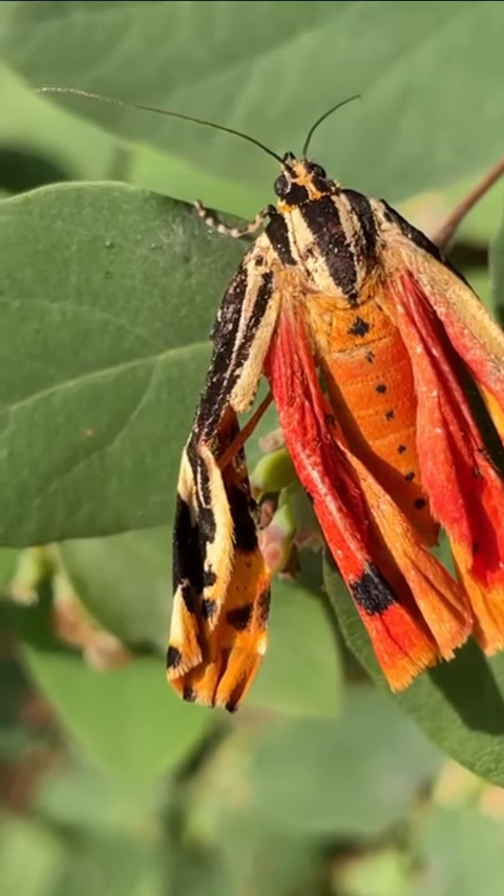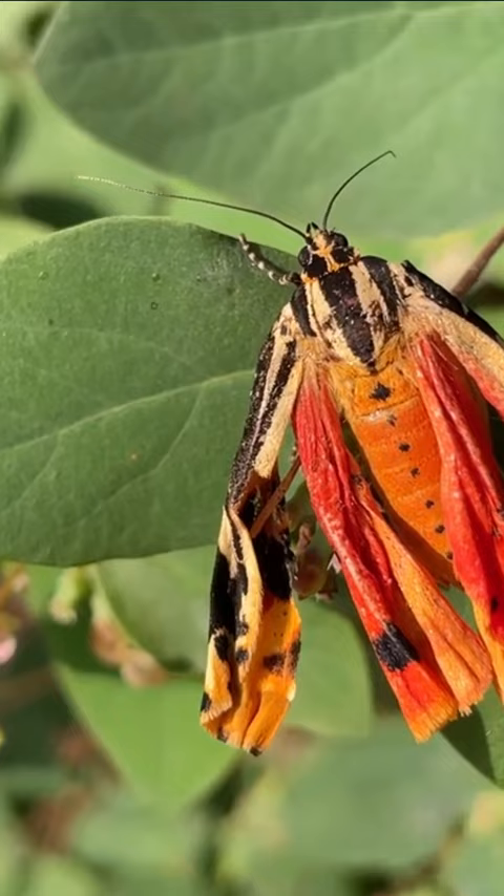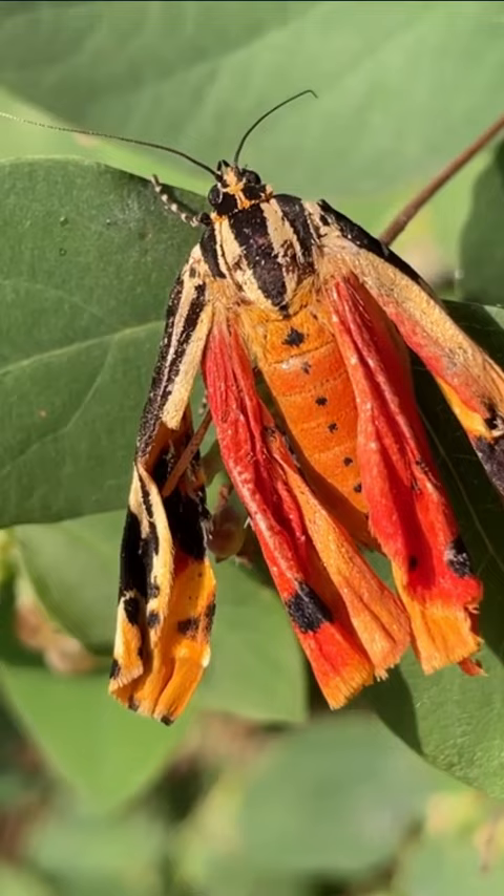Did you know that the garden tiger moth is known for its striking appearance and unique defensive mechanism? When threatened, the moth raises its forewings to reveal bright red and yellow hind wings, creating an intimidating and visually striking display. This behavior serves to startle potential predators and ward off the moth's enemies.